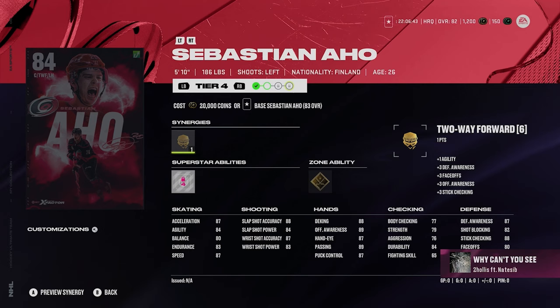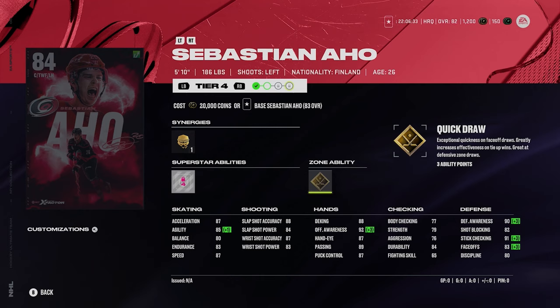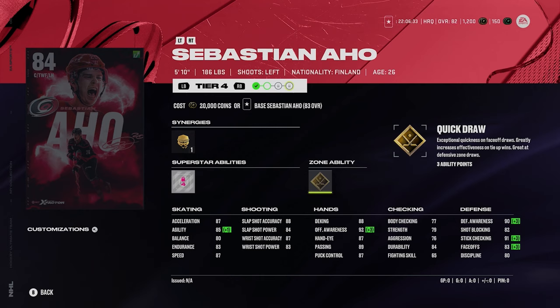Sebastian Aho — 5'10", 186, left-handed center. He's got thief, giving him 83 faceoffs. He's got silver snipe and gold quick draw. I like Aho's card, and the Hurricanes are going to be good. Aho's going to be getting like 35 or 40 goals probably, so Aho's going to be a good card to have. No doubt in my mind.